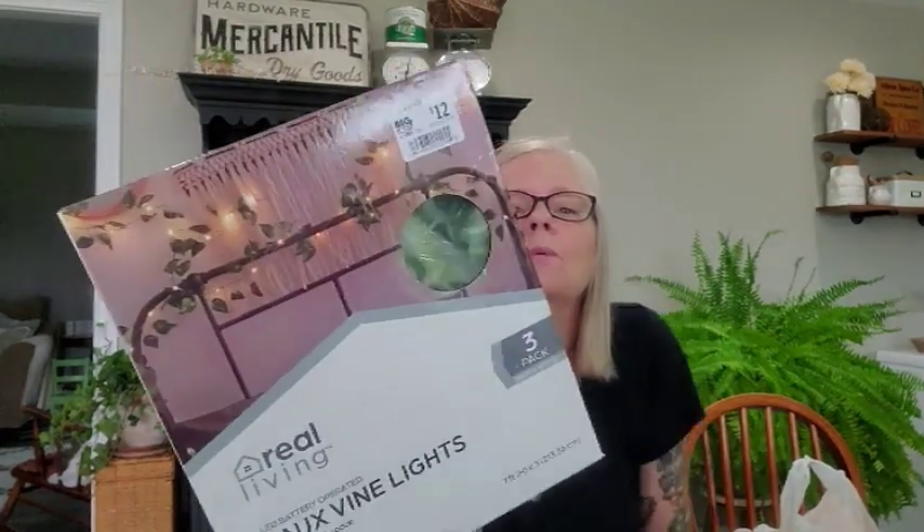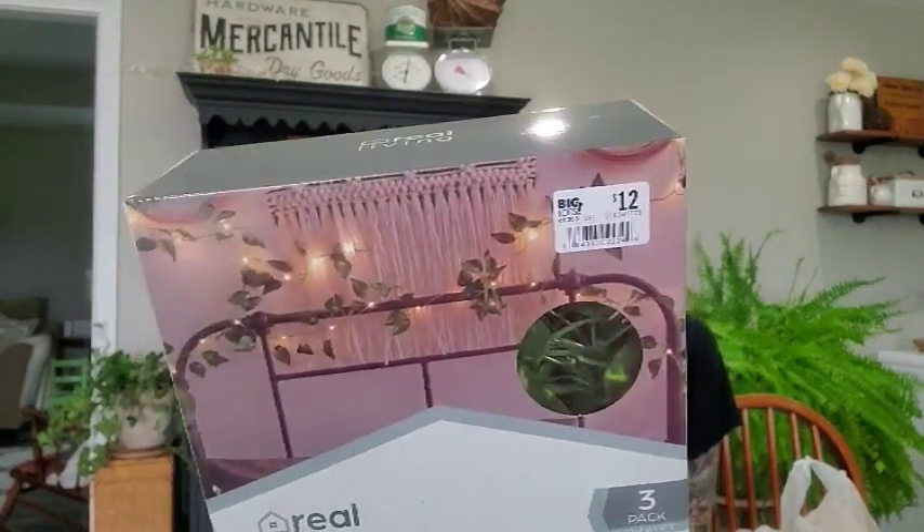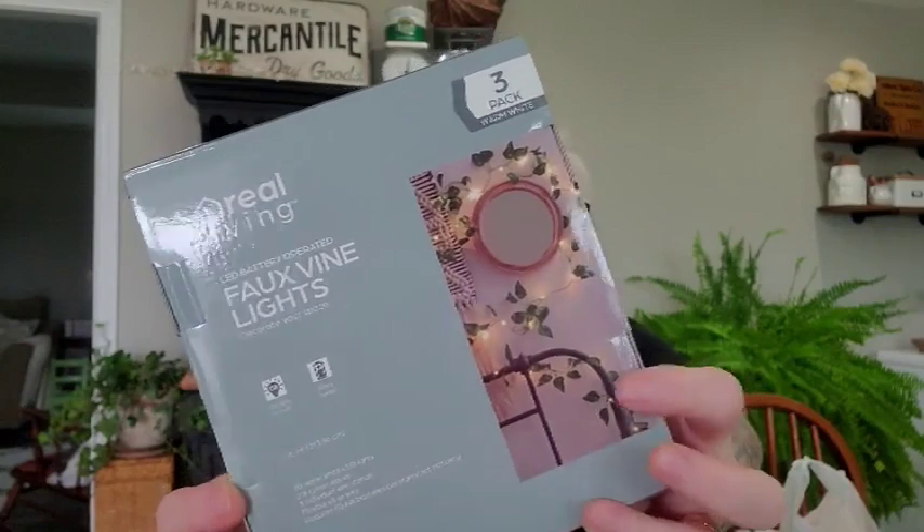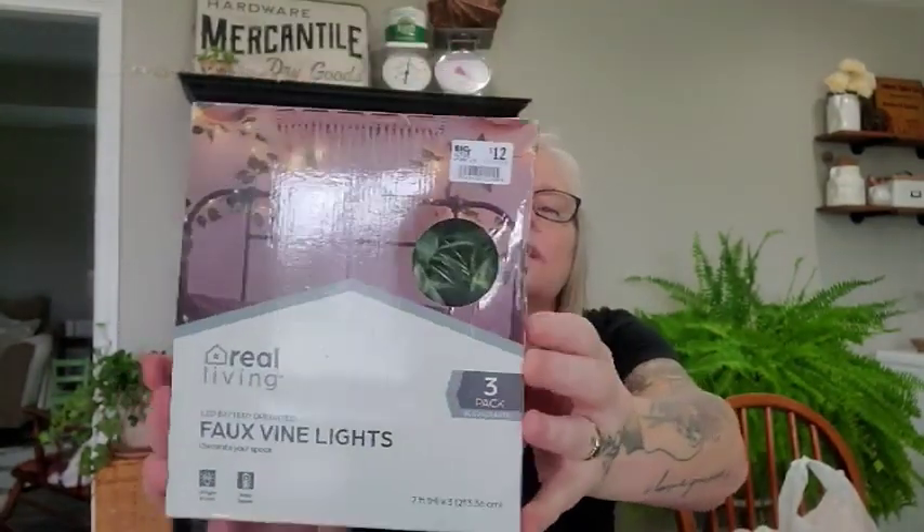Then I went to Big Lots. I got these for Brianna because she's been wanting some of the vines that you wrap around your bed — she has a metal bed. They come with the lights and they were like $12, so we got that for her.